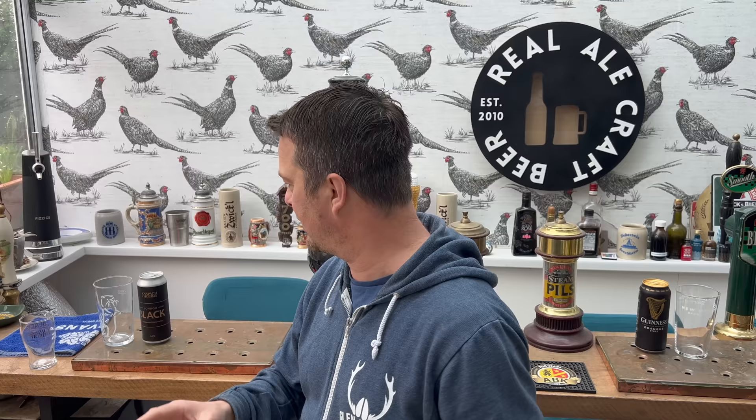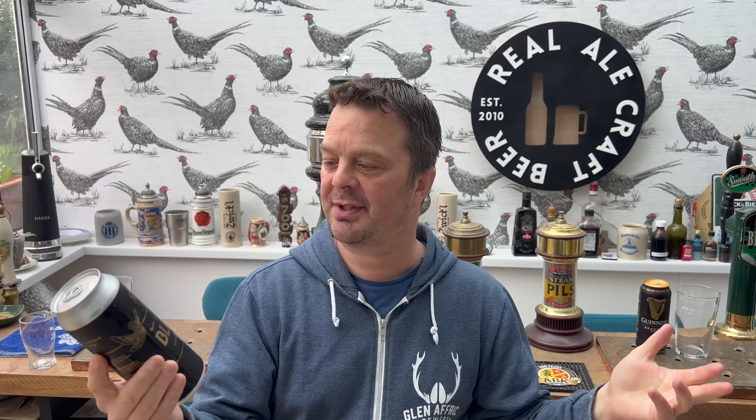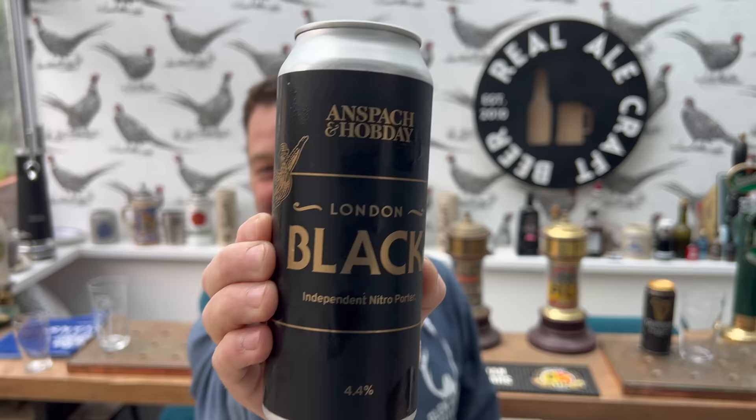I was at London Craft Beer Festival last year in the Tobacco Factory and I spoke to Mr Ansbach and Mr Hobday, and they said come and try their London Black. I went down to their stand and tried their London Black on keg and it was fantastic. I made a video — the interview between Ansbach and Hobday — and I asked them: is it going in cans? It was a work in progress, that was last August. It's now March, so that's seven or eight months, but here it is — Ansbach and Hobday London Black Independent Nitro Porter, 4.4% ABV.